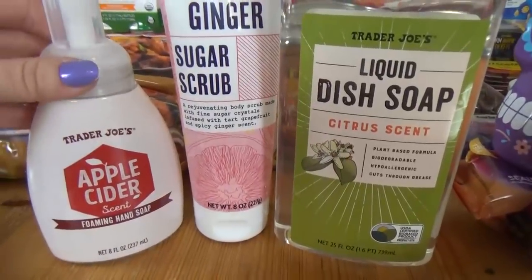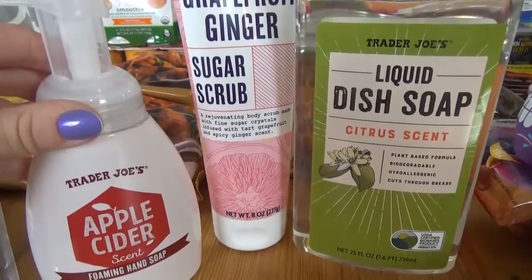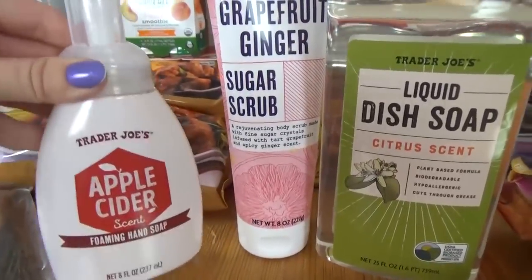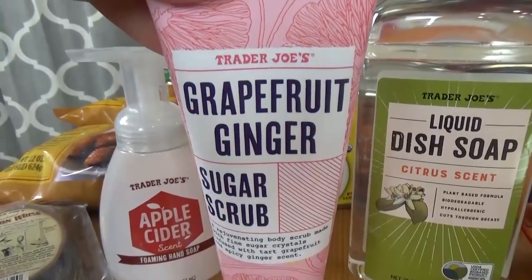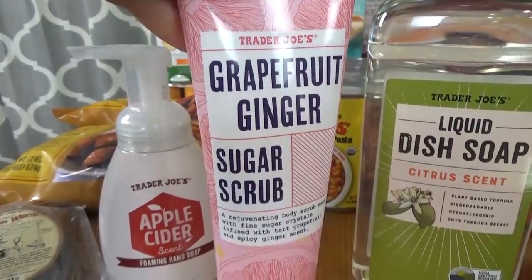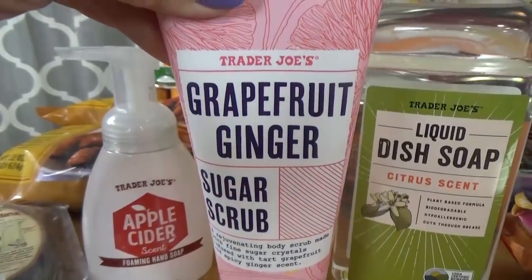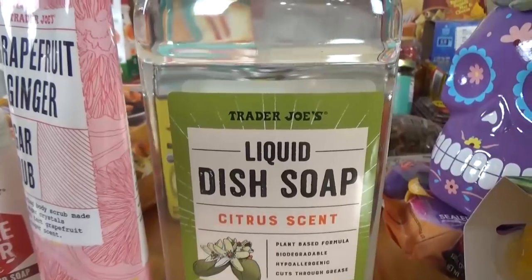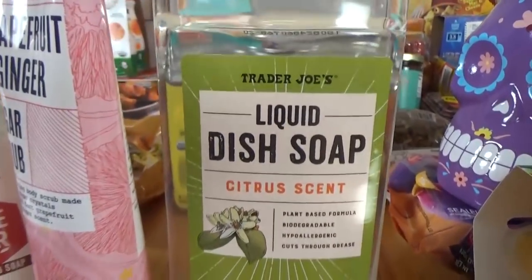Also from Trader Joe's I picked up a teeny tiny cinnamon whisk — basically it's bark that smells just like cinnamon. You can put it anywhere in your house or car and it makes it smell like fall. I also got hand soap in the apple cider scent since I'm all out of my Mrs. Meyers and my Grove Collaborative order isn't coming yet. I also wanted to try the new grapefruit ginger sugar scrub — I'm a big fan of anything grapefruit. And I got some liquid dish soap in the citrus scent.